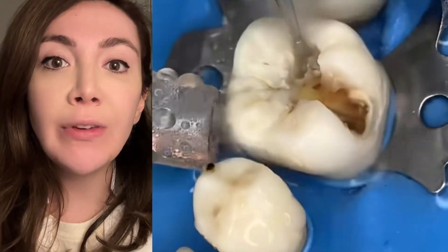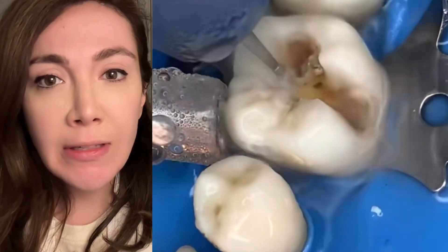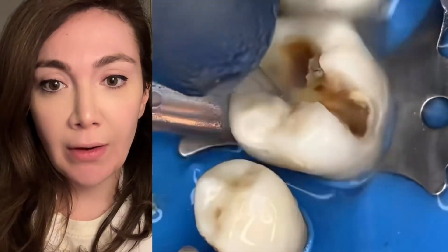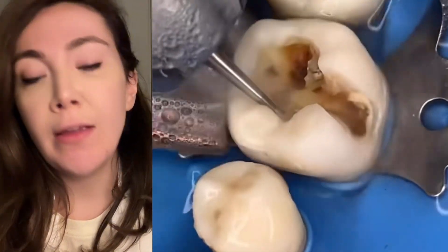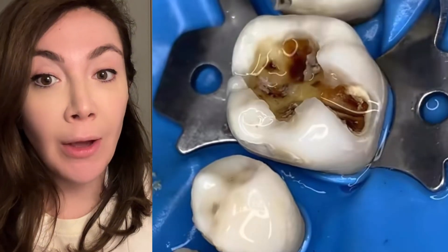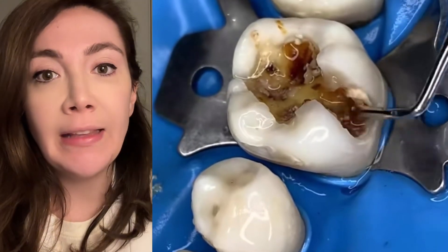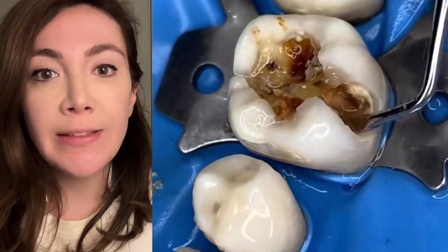She is basically removing all the decay and all the soft spots. How does this happen? The hole starts small — there are lots of bacteria, and the bacteria will start eating through the tooth. They enjoy the food that you eat and they create acid as a byproduct. The acid will make your teeth soft and will ruin the enamel and the dentine — it demineralizes the tooth, gets all the minerals out of it.